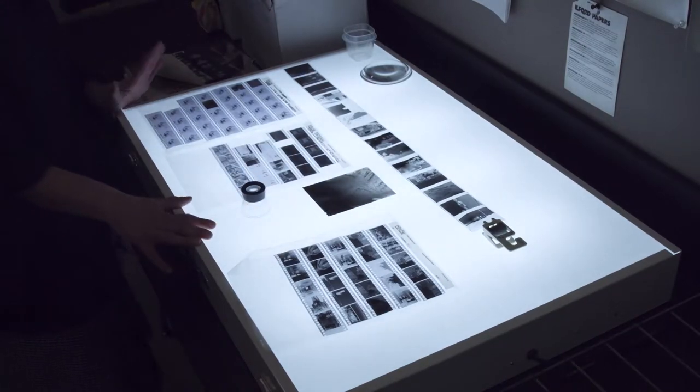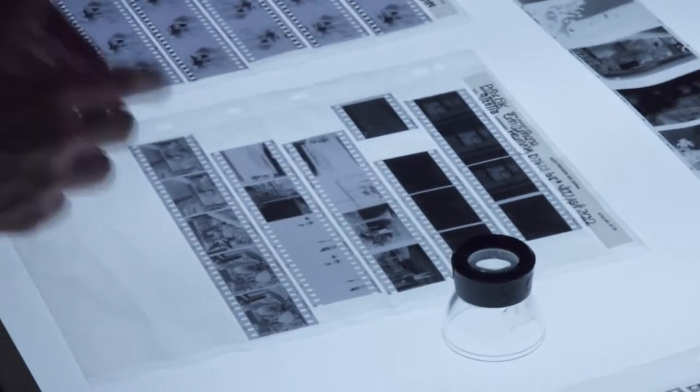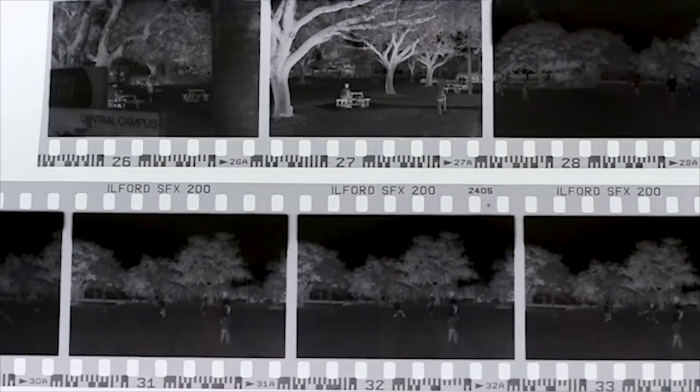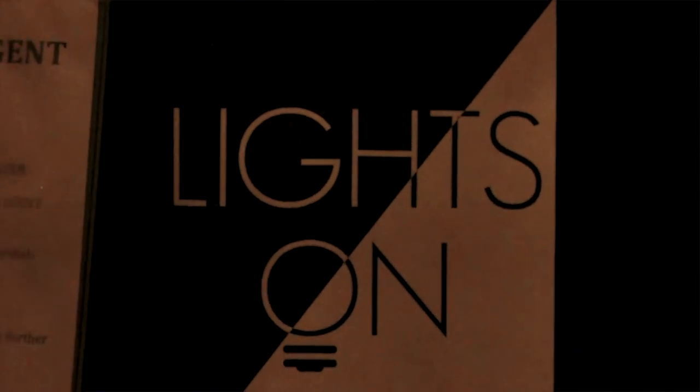This is what we call the light table, and this is a really, really important area for us, because everything starts in here within the negative. This is a good negative — you see that you have information in here, you have details in the shadows, details in the highlights. Once you have the negatives, we go into the wet lab, the printing lab. There's a certain element of alchemy in what we're doing here — chemicals and processes and transformation from nothing into something, and it's in front of your eyes.